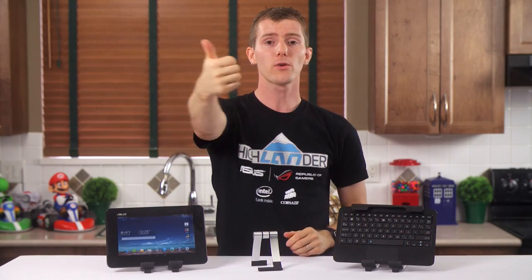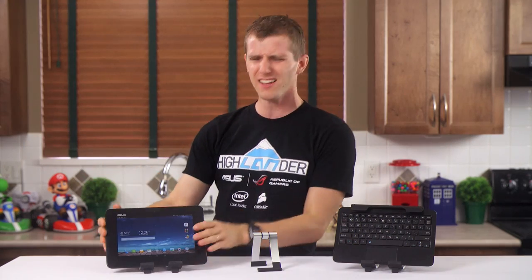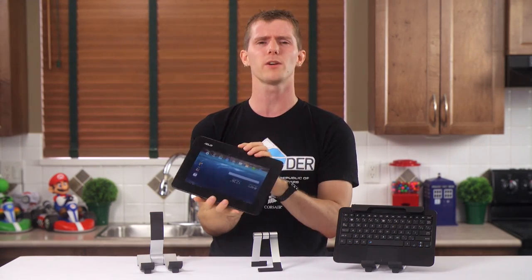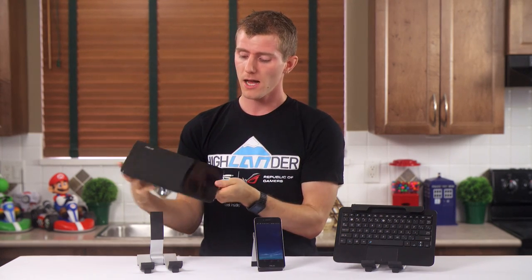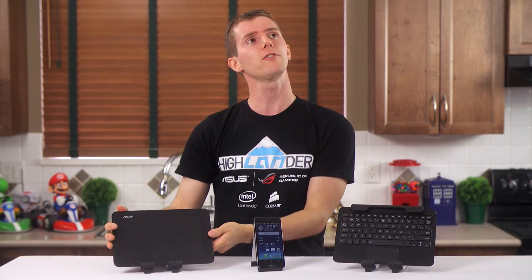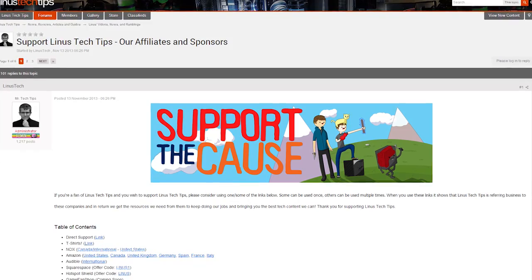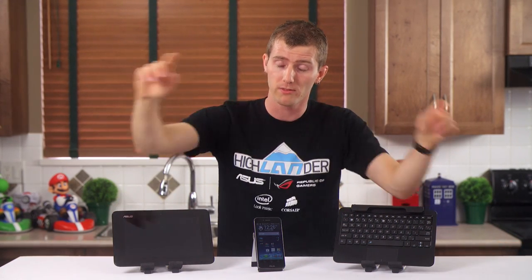Thanks for watching, guys. Like or dislike the video according to how you felt about it. Leave a comment if you have something to say about the PadPhone X — do you think a tablet-phone combo device makes sense for the future? I'd love to hear what you guys think. In the video description, you can buy a t-shirt, give us a monthly contribution, or support us in the easiest possible way by changing your Amazon bookmark to one with our affiliate code, which gives us a small kickback whenever you buy something on Amazon. It all helps. Thanks again for watching, and as always, don't forget to subscribe.